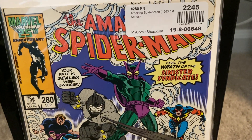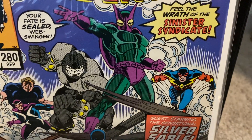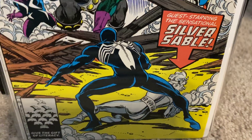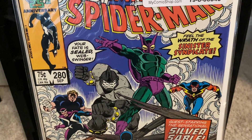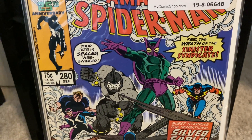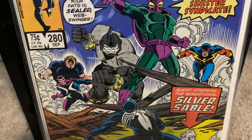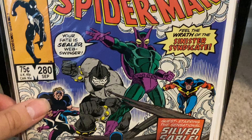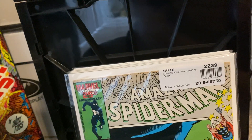Here we go with Amazing Spider-Man number 280. This is the first appearance of this villain team called the Sinister Syndicate, featuring the Beetle, Speed Demon, Rhino, Hydro-Man, and Boomerang, with a guest appearance of Silver Sable. Spider-Man is looking for some quick cash — he wants to help out Flash Thompson, who has been posed as the Hobgoblin, framed and put in jail. Peter Parker doesn't believe that he's the Hobgoblin, so he's going to work for Silver Sable. If he defeats the Sinister Syndicate he can get paid. Artwork by the great Ron Frenz and a story by Tom DeFalco — in my view, one of the greatest Spider-Man writers.